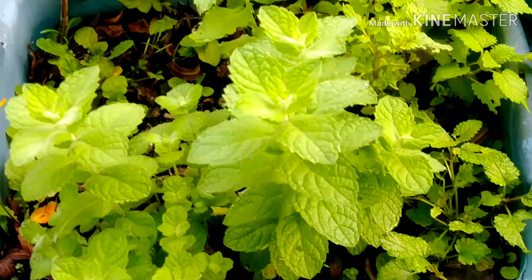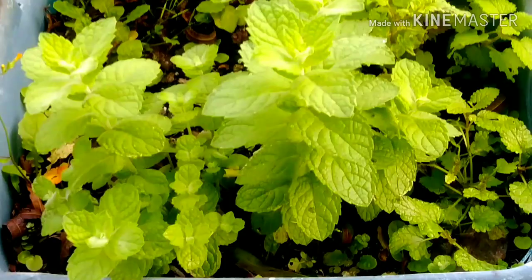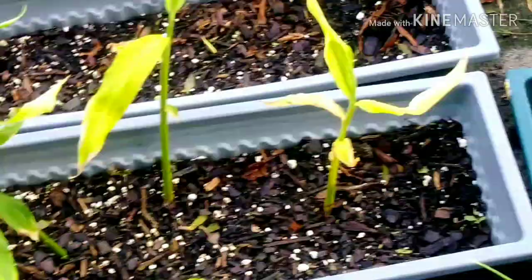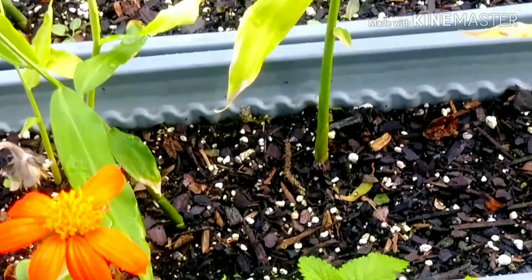This is a mint I've been growing in this container for years — I mean years. There are two different kinds of mint. This is lemon balm, that is peppermint, and that is ginger. There's one ginger star coming out the back, and there's another one coming up right there — you can see it. It's ginger!